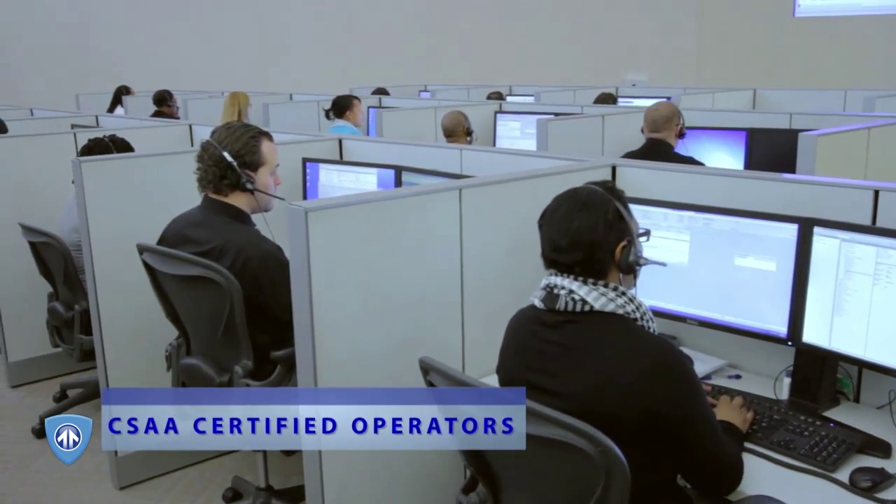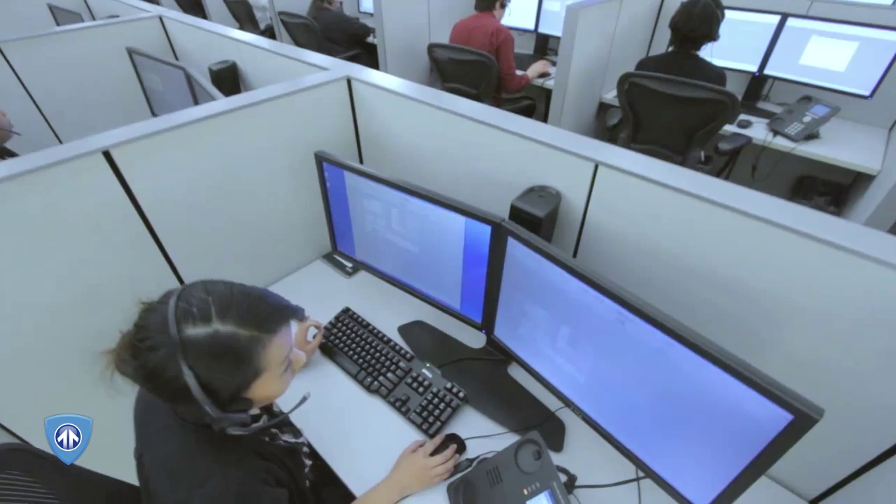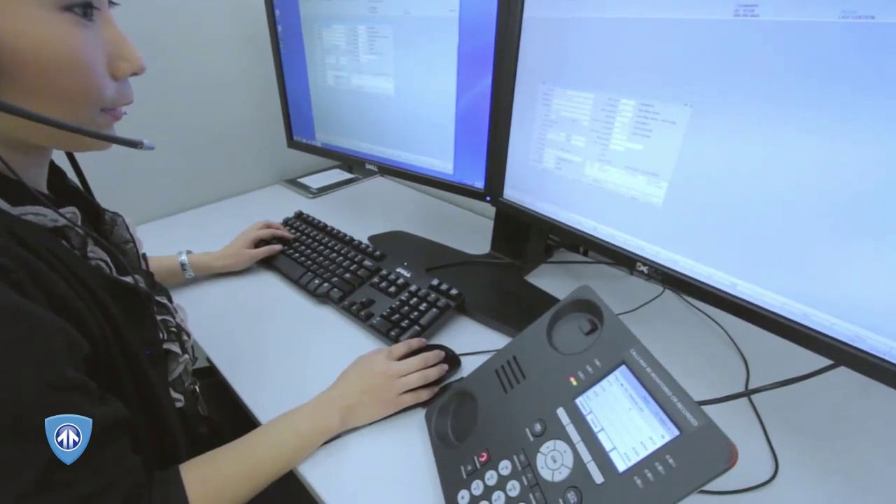This unique home alarm system comes supported by central station monitoring 24 hours a day, 7 days a week. If there is a break-in, you're guaranteed an immediate emergency response.